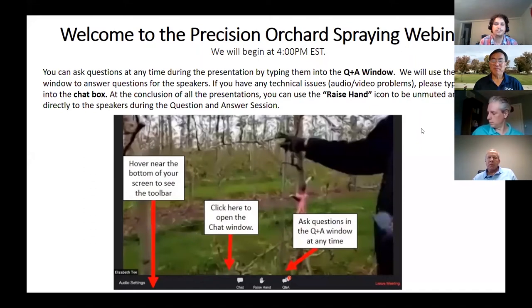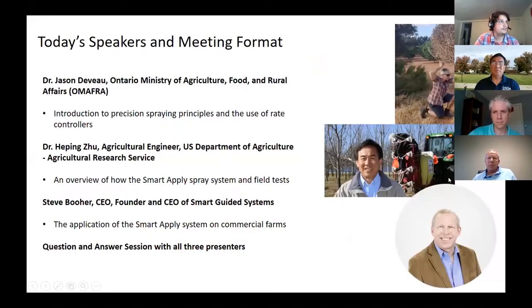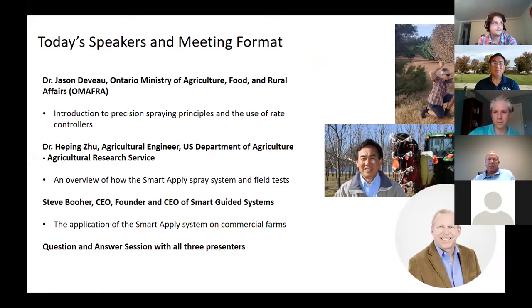Thank you all for joining us for our Precision Spraying webinar. I'd like to introduce our speakers briefly. Today we're joined by a nice panel. We have Dr. Ethan DeVoe, who's with the Ontario Ministry of Agriculture, Food, and Rural Affairs as a spray application specialist. He's going to start by covering an introduction to precision spraying principles and the use of rate controllers.